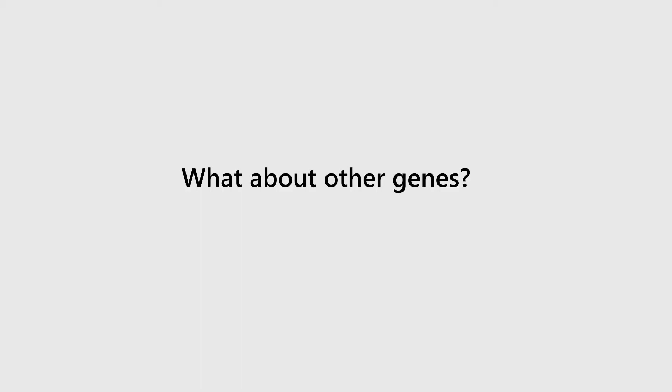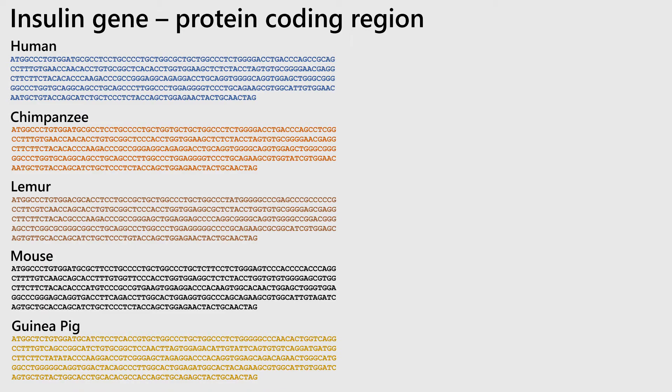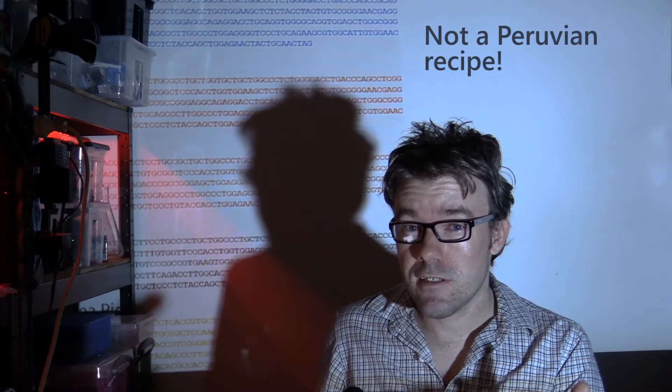So this is just for one specific gene. What about other genes? One gene that people would probably already know and hopefully love is the gene that creates insulin. So let's do the exact same thing and take the sequence for human insulin and compare that to sequences from chimpanzees and mice, and let's add another primate — lemurs — and another non-primate — guinea pigs — to the mix.